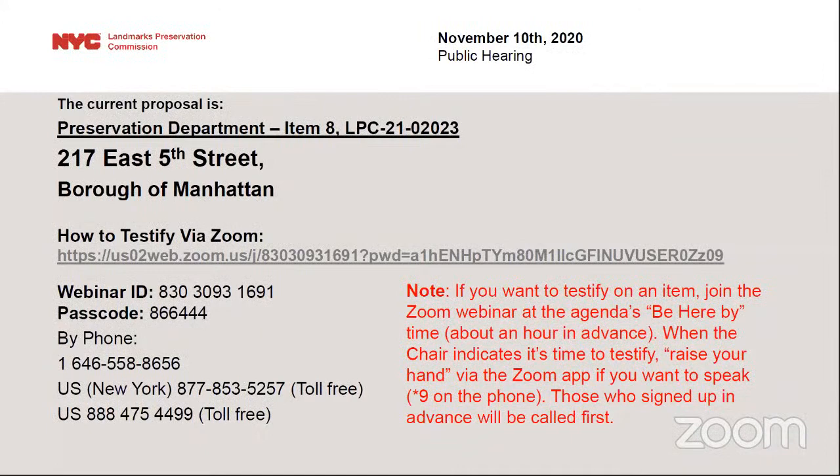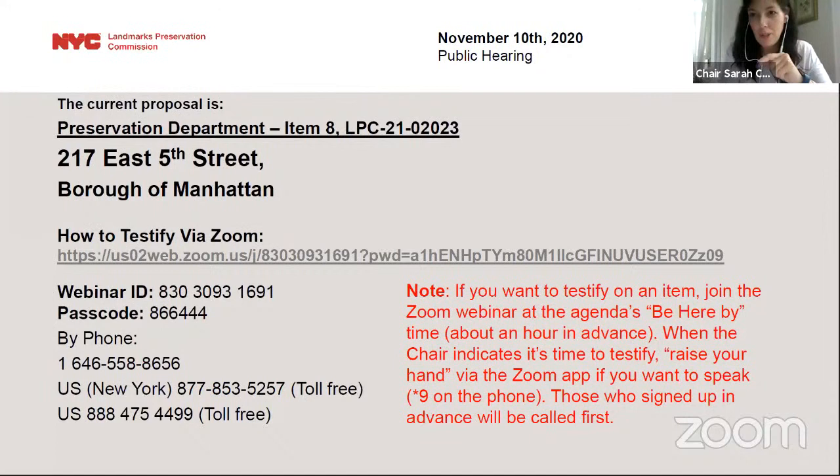We're happy to answer questions at this point. Thank you very much. Not seeing any questions. If you're in the meeting and would like to testify on this item, please raise your hand. Nobody signed up for this item and there are no raised hands. We have a resolution from Manhattan Community Board 3 recommending approval.